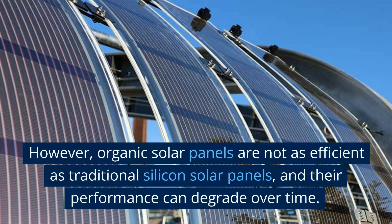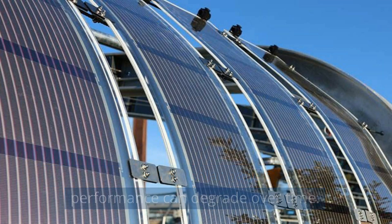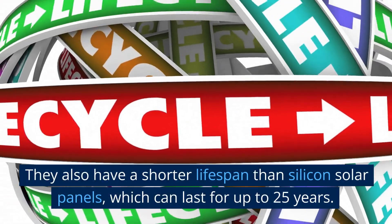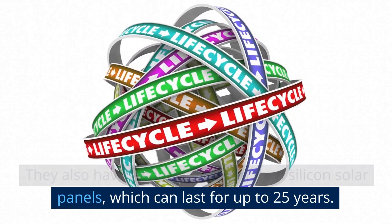However, organic solar panels are not as efficient as traditional silicon solar panels, and their performance can degrade over time. They also have a shorter lifespan than silicon solar panels, which can last for up to 25 years.